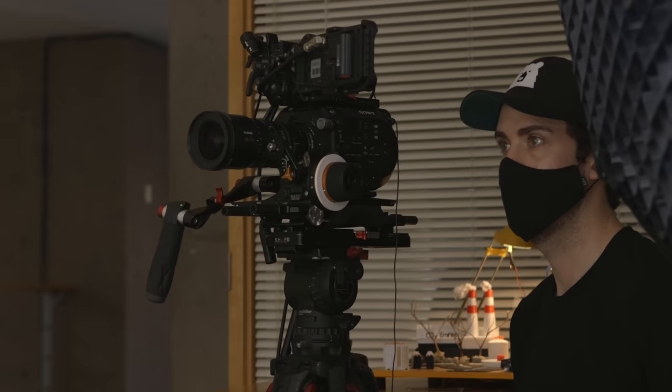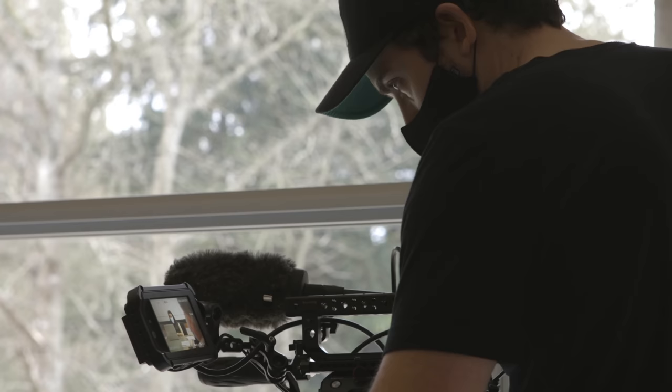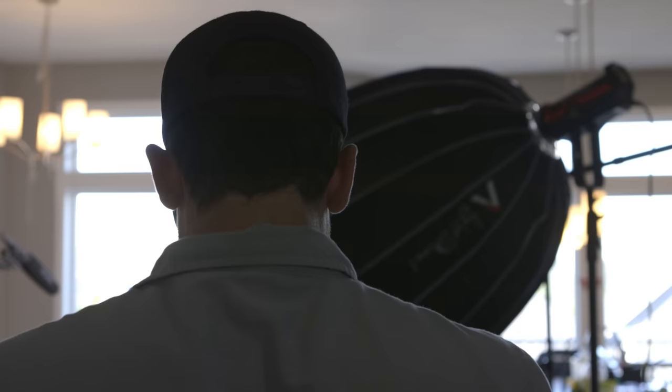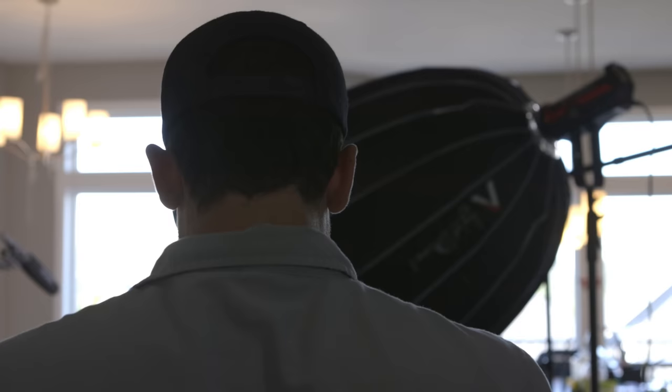But after working in this business for over 10 years and learning from some of the best DPs out there along the way, I can tell you that using different kinds of lights in your doc shoots can make a huge difference in the production value of your finished film. But with literally hundreds, if not thousands of options to choose from these days, when you're starting to build out your lighting kit, it can be hard to know which ones are worth the investment.